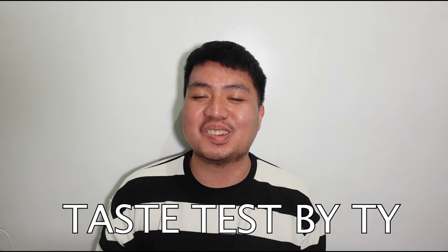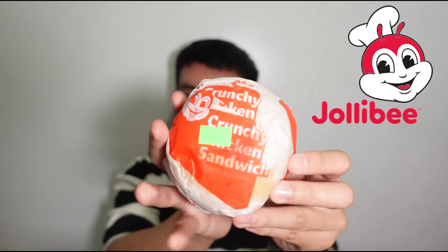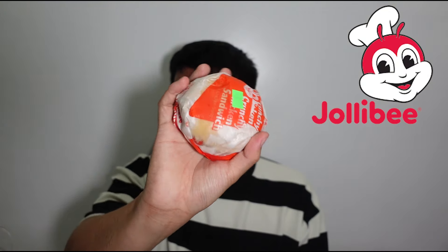Hey hey hey, it's Ty and welcome back to my channel. For today's video we have a new episode of Taste Test by Ty. I'm back with another episode, and our taste test is the newest release from one of my favorites, Jollibee — they just released a new product today.